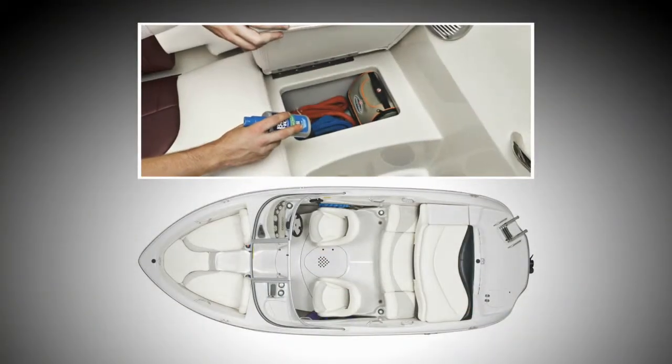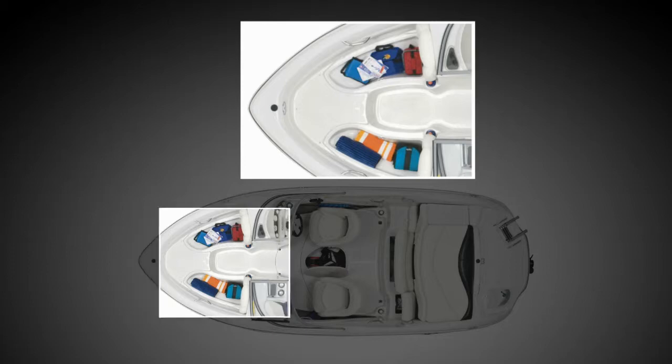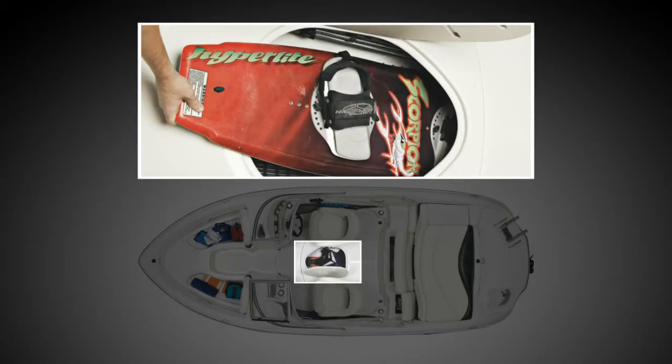Roomy, well-thought-out storage puts everything in its place, such as insulated drain storage compartments in the bow that can double as coolers, under-seat cockpit storage and storage in the sides, plus a cavernous floor compartment that can take skis and knee boards with ease.